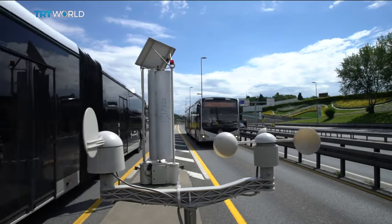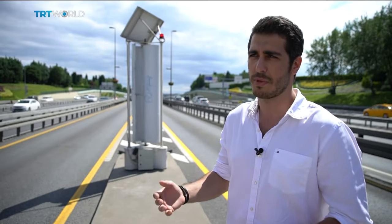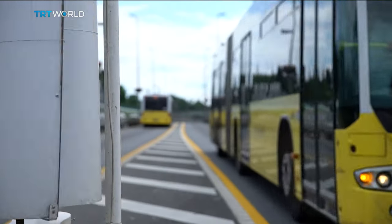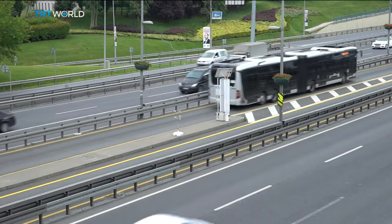If it becomes productive, then we plan to build more, and we will evaluate how to use the electricity we produce. He hopes in the future each turbine will produce enough electricity to power a home.